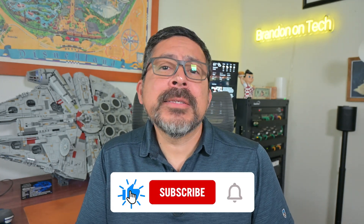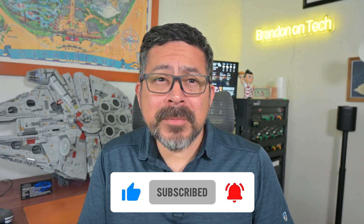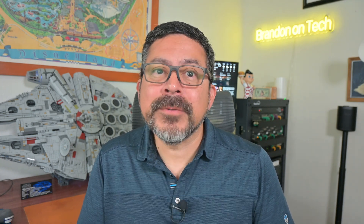But before we get started, be sure to like this video if you found it useful, click on subscribe, and turn on notifications so you don't miss when I post new how-tos and reviews.